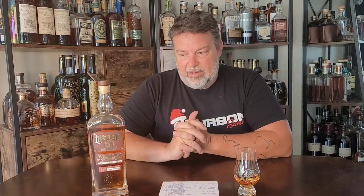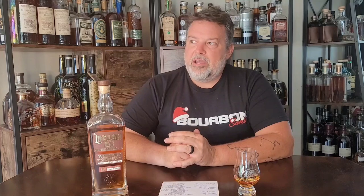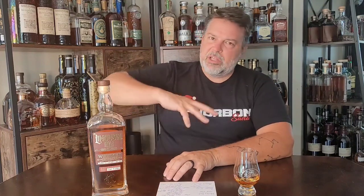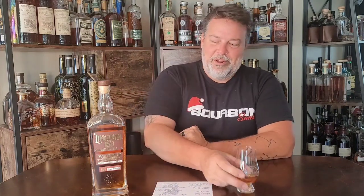This is my first bottle of Dancing Goat anything. You know me with J. Henry, Driftless, and others — I seem to really like Wisconsin whiskey. I don't know if it's the wild temperature swings pushing the whiskey in and out of the oak, or if it's the base grain material from Wisconsin, but for whatever reason it tends to fit my profile and I like Wisconsin whiskey more than a lot of other stuff.